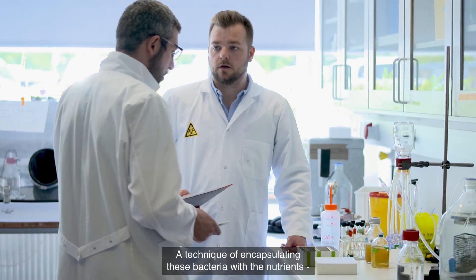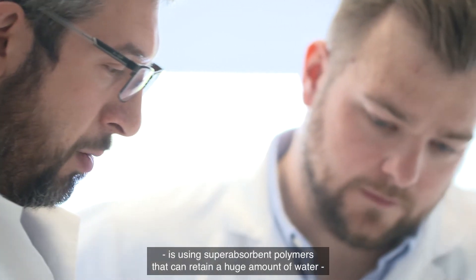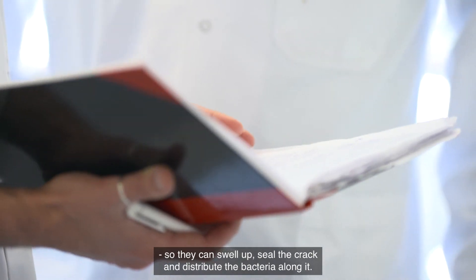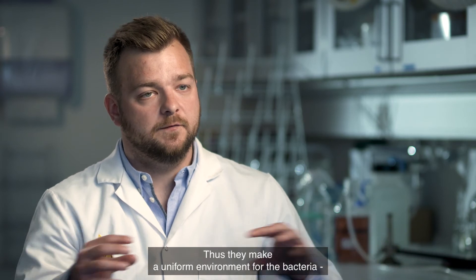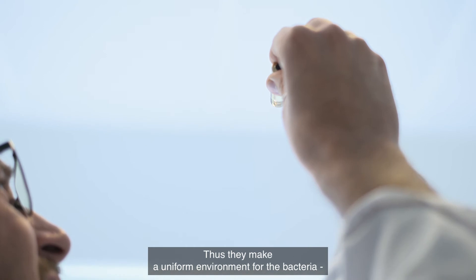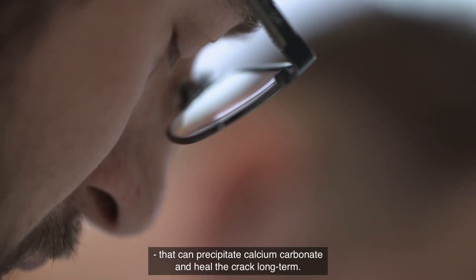A technique for encapsulating these bacteria with nutrients involves using superabsorbent polymers that can retain a huge amount of water, meaning they can swell up and seal the crack. It will also distribute the bacteria along the crack, creating a uniform bacterial environment, allowing the bacteria to precipitate calcium carbonate and heal the crack long term.